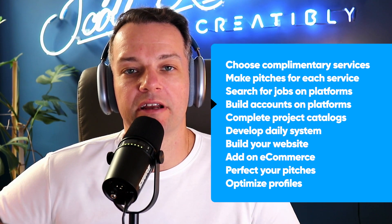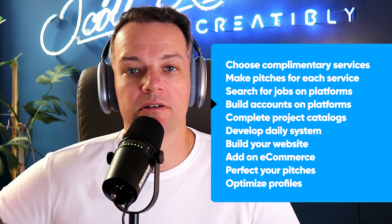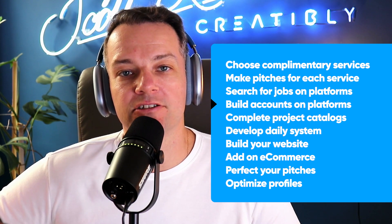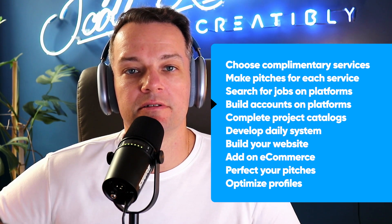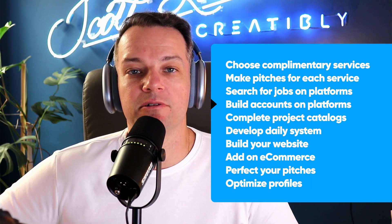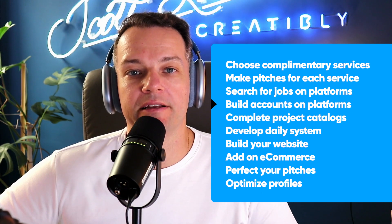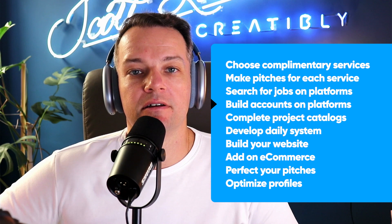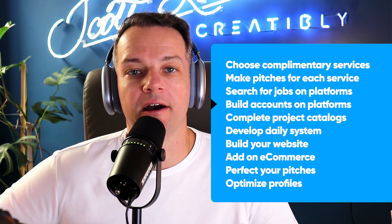Step number four is to start building your accounts. Build your accounts on Fiverr and Upwork, as well as LinkedIn and Instagram, and anywhere else people are looking for your types of work. You don't really need every single platform to be successful — one or two of them will make you quite enough money to live off comfortably. But by having more than one, you're diversifying your portfolio of income.